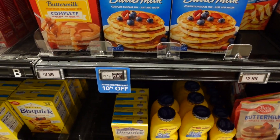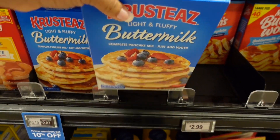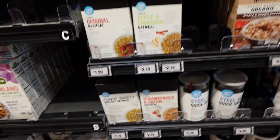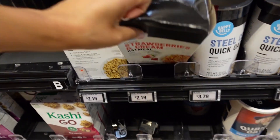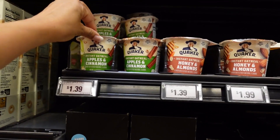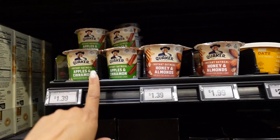My favorite pancake mix is here and it's on sale for $2.87 — I'm definitely grabbing that. Cream of wheat is $4.59 here, which feels about average, so I'll grab a box of that too. I'm also grabbing the instant strawberries and cream oatmeal at $2.19 — that's a pretty good price, not that different from Walmart. The individual oatmeal packets are about $0.87 at Walmart and $1.39 here, so I'll wait on those.